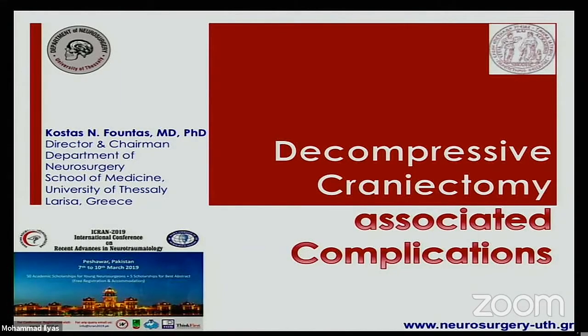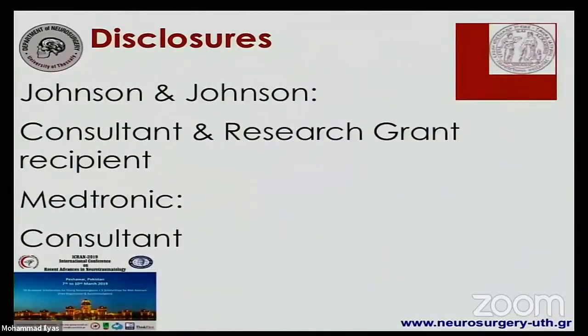Good afternoon to everybody. I would like to take the opportunity and thank Tariq for putting things together for such a terrific event. I would also like to thank him for giving me a 10-minute presentation for discussing complications — my favorite topic. They always happen in another institution, never to our institution. These are my disclosures; I don't think they will affect in any way my presentation to you today.